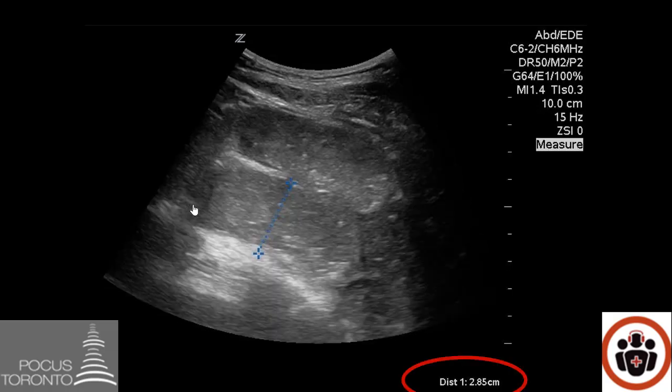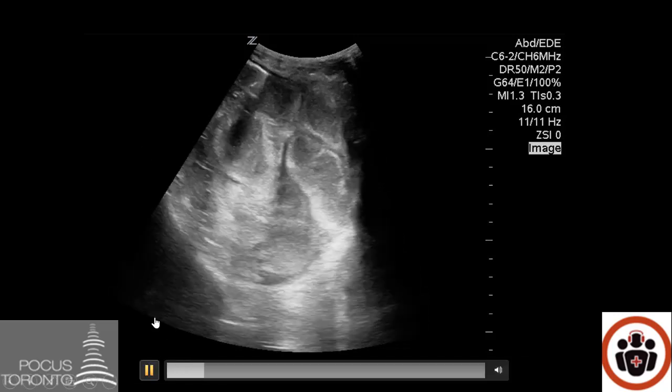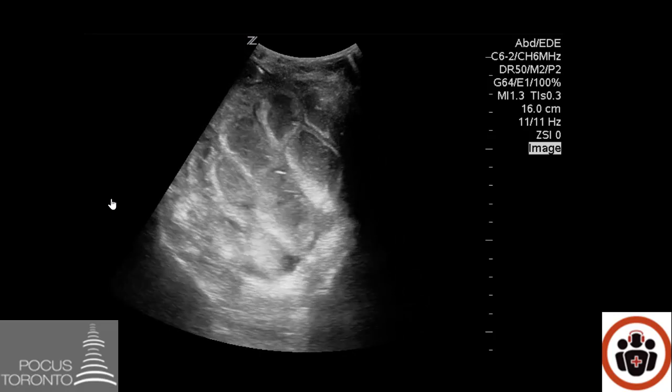Here the bowel is being measured from echogenic wall to echogenic wall. If it is greater than 2.5 centimeters it's considered dilated and consistent with a small bowel obstruction in the right clinical context. Here the bowel is dilated at 2.85 centimeters. Here is another patient with a POCUS showing multiple dilated small bowel loops, and when the video plays you'll see there's also abnormal peristalsis with back-and-forth movement of the echogenic material within the bowel loops.